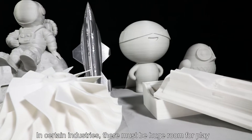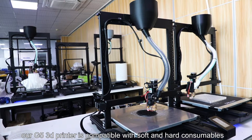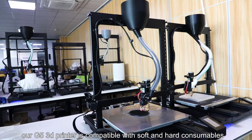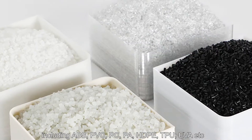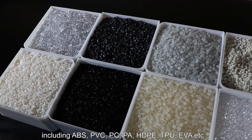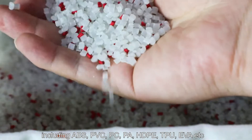In certain industries, there must be huge room for play. For example, our G5 3D printer is compatible with soft and hard consumables, including ABS, PVC, PC, PA, HDPE, TPU, EVA, etc.